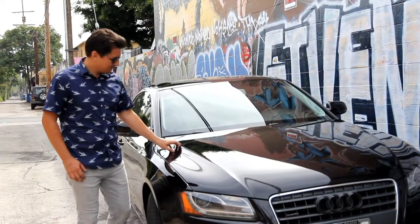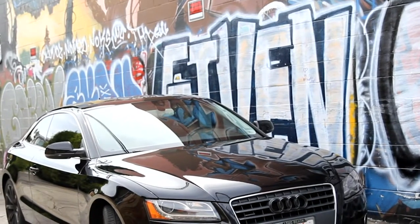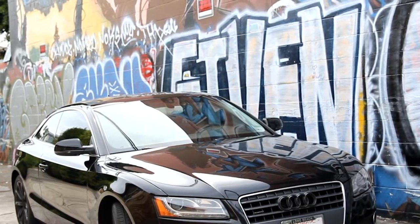I drive a black Audi A5 — a dream car that I got a few years ago, so pretty happy with it. I've had the car for about five years and unfortunately where I live I park it outside, so my car was just getting lots of scratches, sap, water spots, that kind of stuff.